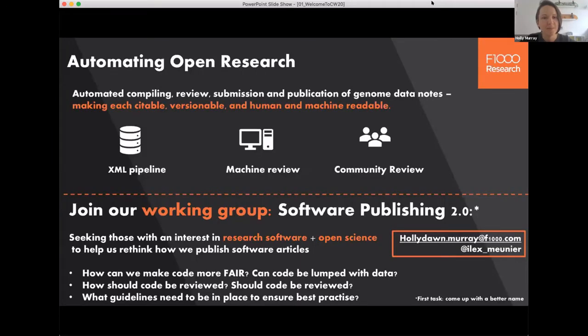My name is Holly and I'm the head of data and software publishing at F1000 Research. F1000 Research is a disruptive publisher who supports the open and fair publication of all research outputs including software and data. We also have a strong history of innovation, particularly when it comes to open research, and today I want to highlight our most recent project in collaboration with Wellcome and the Sanger Institute.